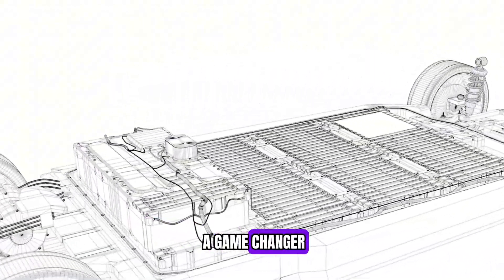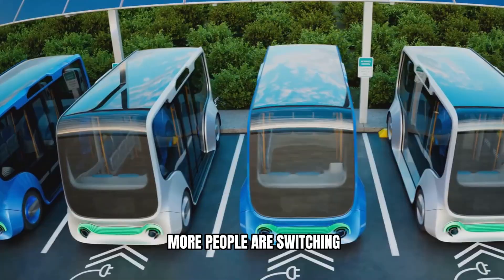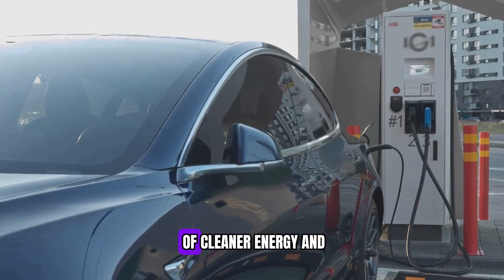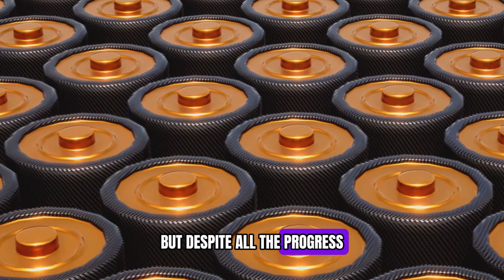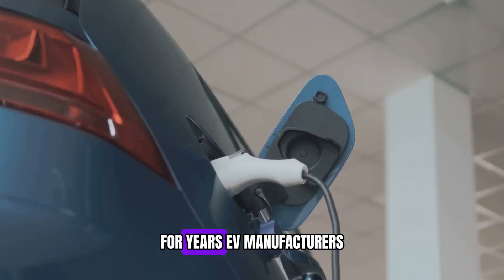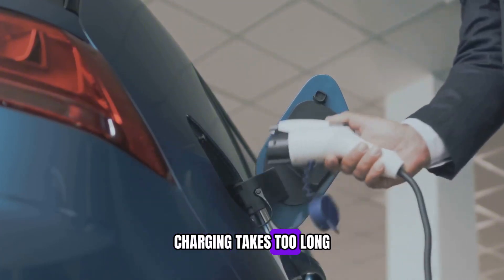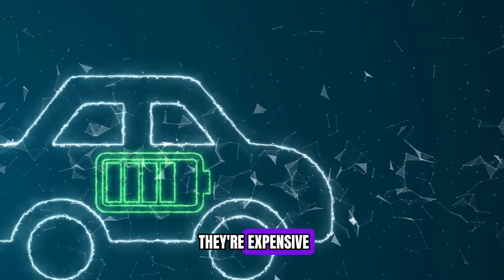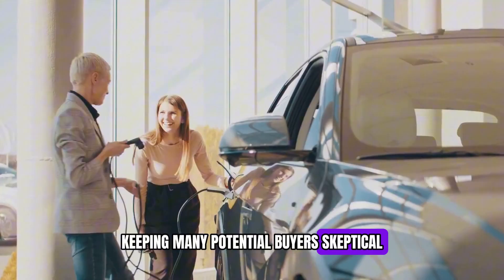The Blade battery is a game-changer. Electric cars are not just the future anymore — they are the present. More people are switching to EVs every day, drawn by the promise of cleaner energy and lower fuel costs. But despite all the progress, one major problem remains: batteries. For years, EV manufacturers have struggled with the same issues — charging takes too long, batteries wear out too quickly, and they're expensive. These problems have slowed down EV adoption, keeping many potential buyers skeptical.